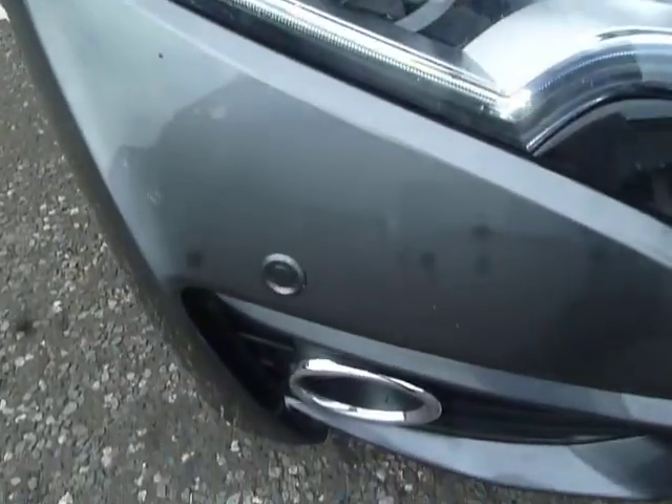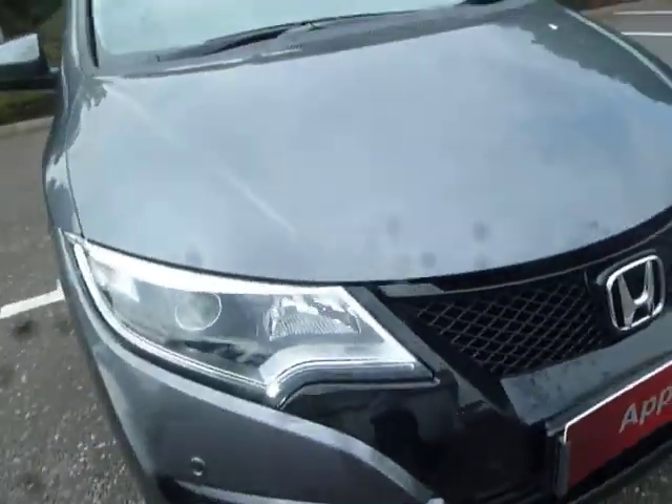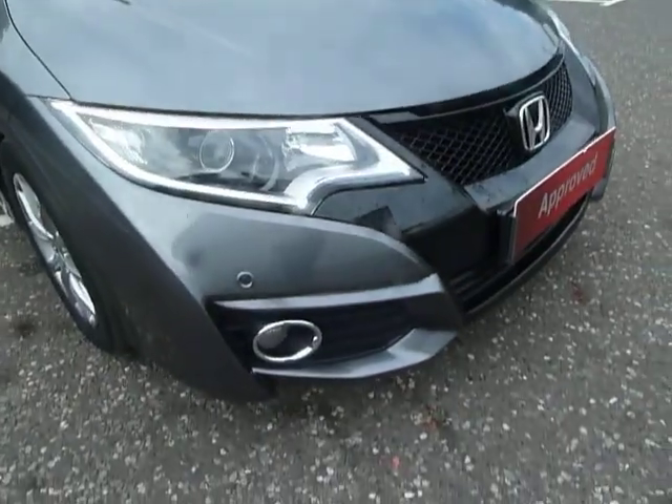Down here we have the front parking sensors as well. You also have the daytime running LED lights and fog lights down there too.